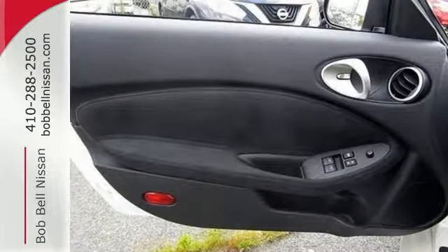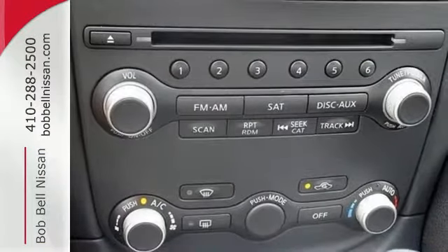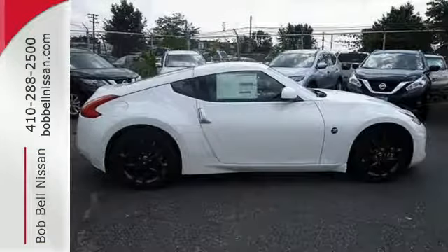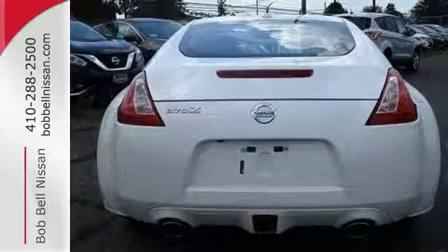The 3.7L V6 is just the beginning. The zero front lift aerodynamics, the supportive and comfortable driving seat, the dual exhaust and LED taillights accentuate this 370Z's bold driving character.